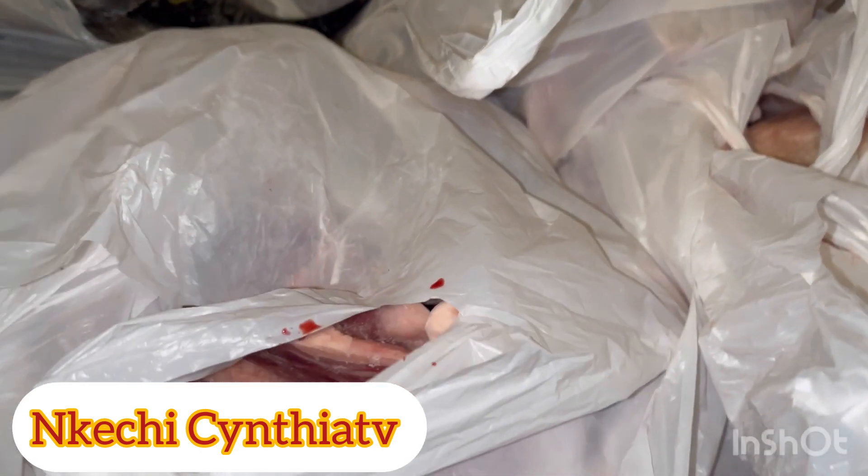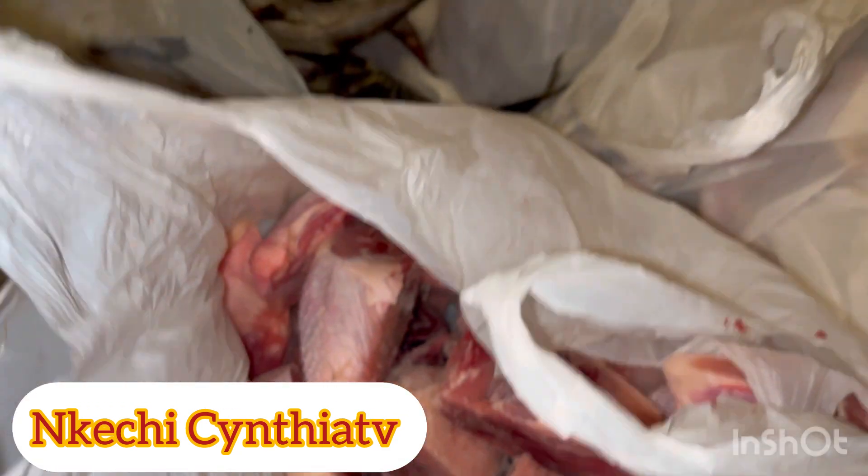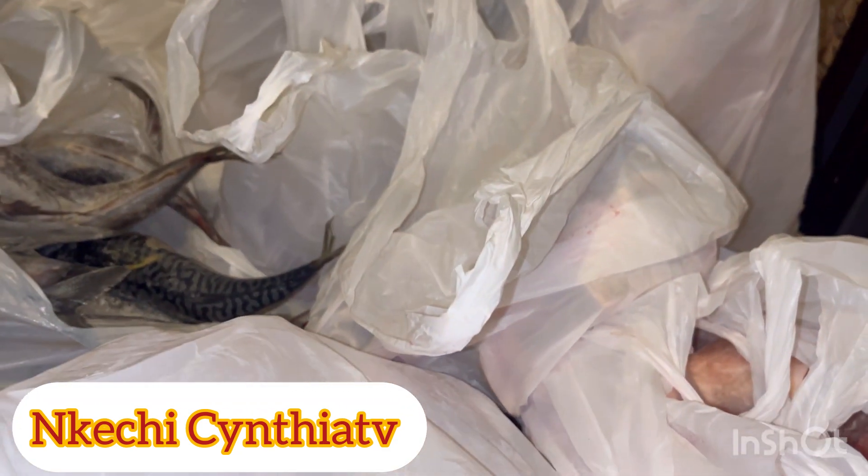In today's video I want to show you the meat I got from the African shop. It's always good to buy in bulk — when you buy in bulk you save money and save time. I got just one carton, and this is chicken.